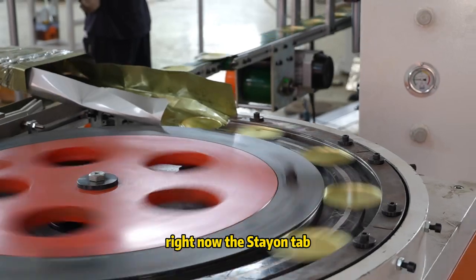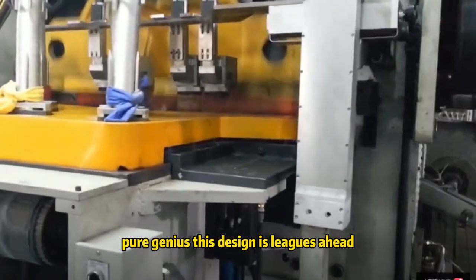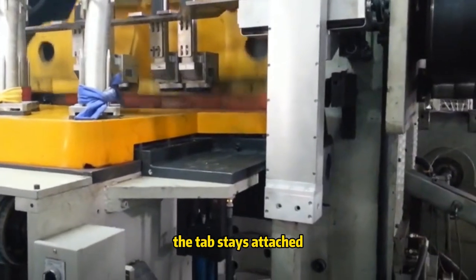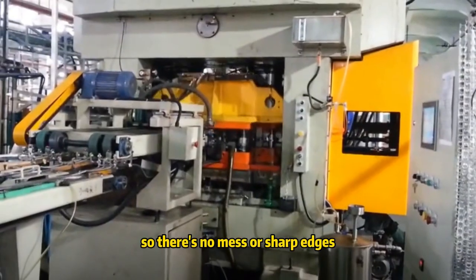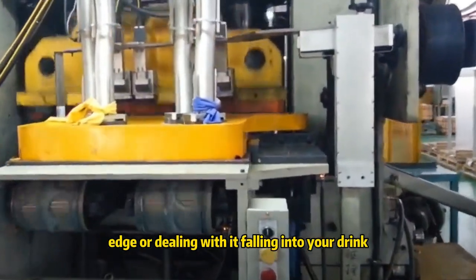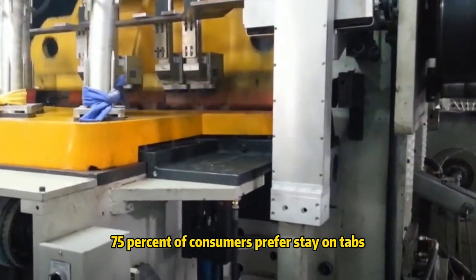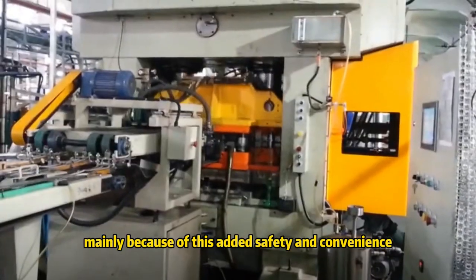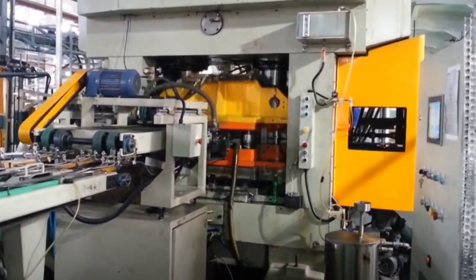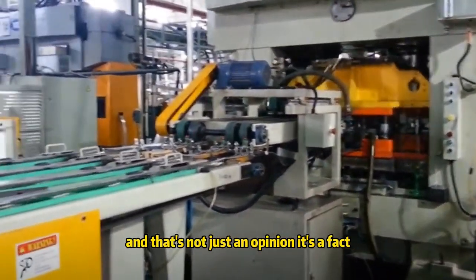Now the stay-on tab? Pure genius. This design is leagues ahead. The tab stays attached, so there's no mess or sharp edges. No more fumbling with a sharp edge or dealing with it falling into your drink. Studies show that over 75% of consumers prefer stay-on tabs, mainly because of this added safety and convenience. They don't just work — they work better. And that's not just an opinion, it's a fact.